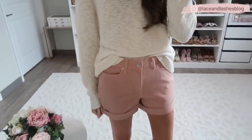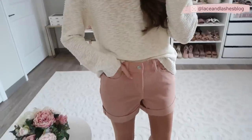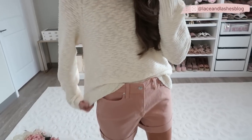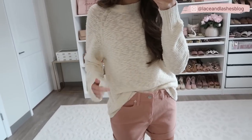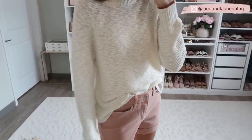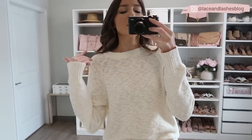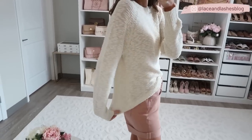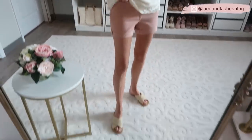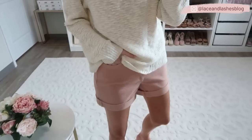Here are the shorts in that beautiful dusty rose — same boyfriend style silhouette, just in a rosy pink color. Let me know: do you prefer traditional blue denim or the rosy pink? I love it paired with this lightweight cream sweater — this color combination has me written all over it! The sweater is more oversized and relaxed, so size down if you're in between. I'm in an extra small and it goes a little longer in the back. This may be my top favorite look so far!